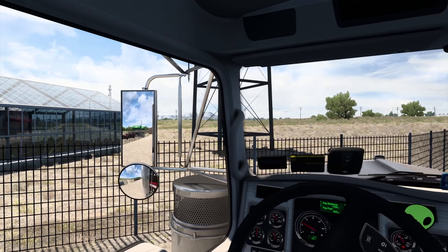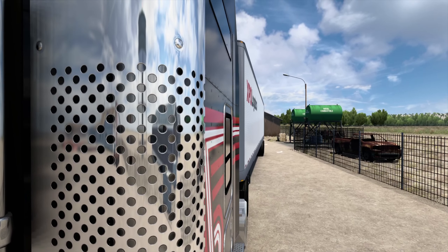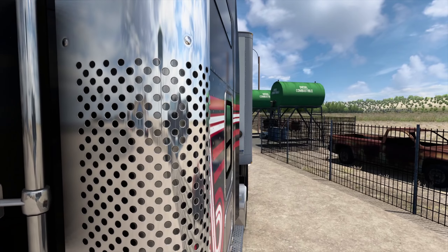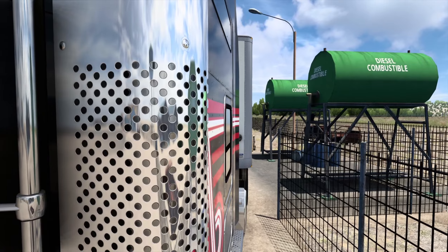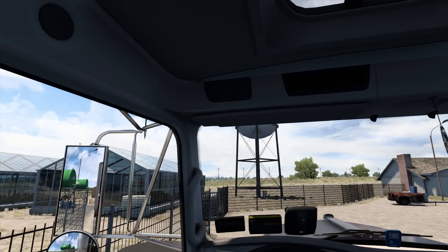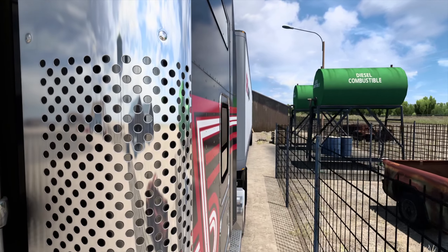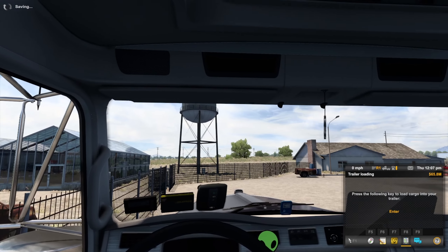We still got a little bit of space. We are actually in Roswell, New Mexico — shout out to the space aliens — and we're gonna be heading into Texas. I don't remember where the drop-off is in Texas but we'll see soon enough, as long as I can line up this trailer properly. This is a lot harder than I remember. There we go — finally.